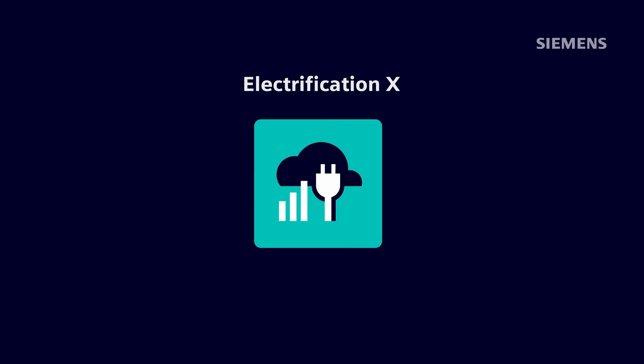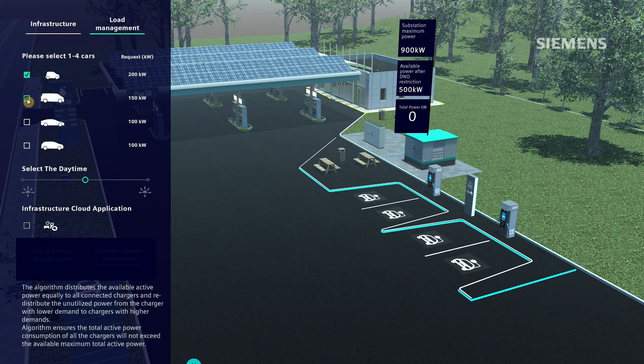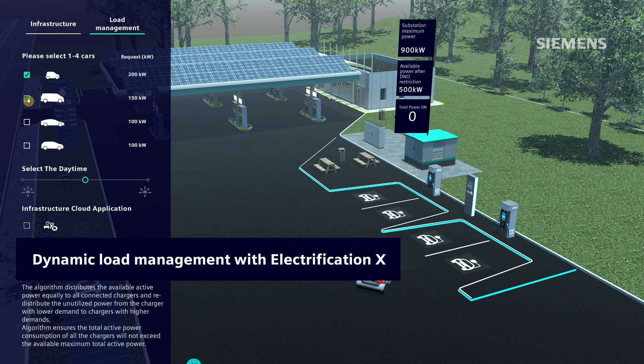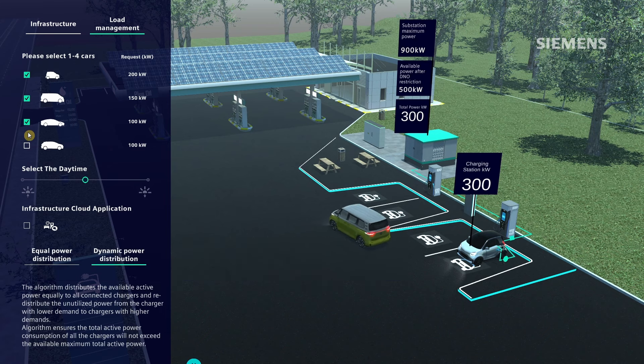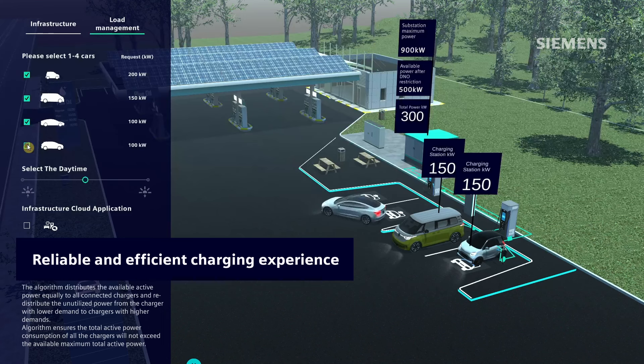Discover how Electrification X revolutionizes power distribution for charging infrastructure. Using dynamic load management, Electrification X intelligently distributes power from the grid to chargers. This technology dynamically manages power distribution, ensuring efficient and reliable charging.